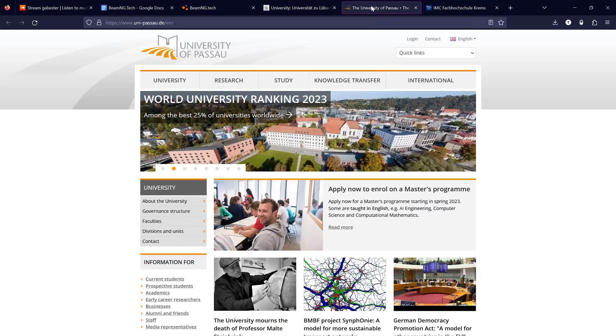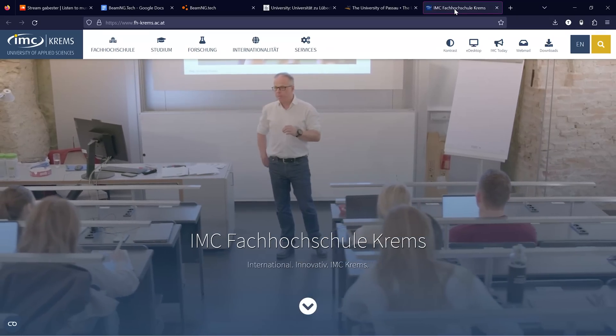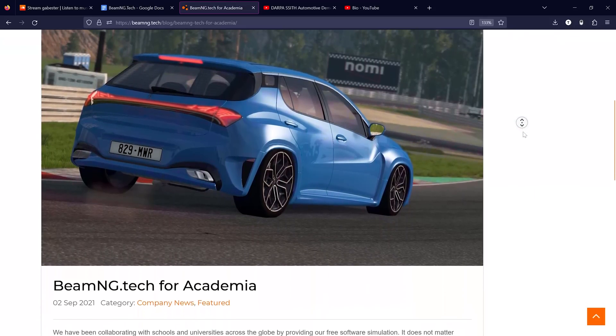It's not just corporations. Several universities are also taking advantage of BeamNG.tech, using it as a platform for model-in-the-loop testing and for educational teachings.